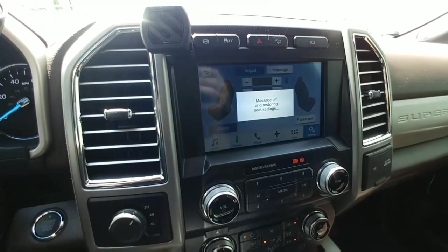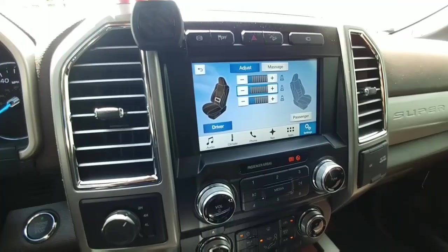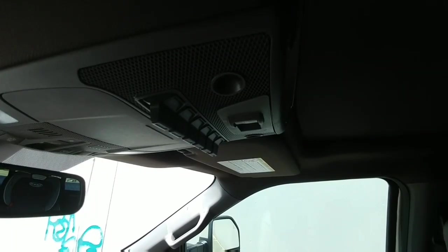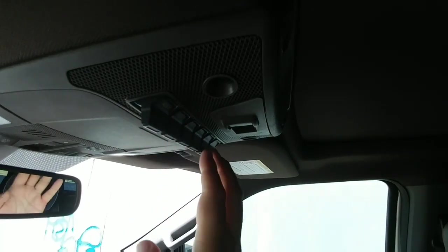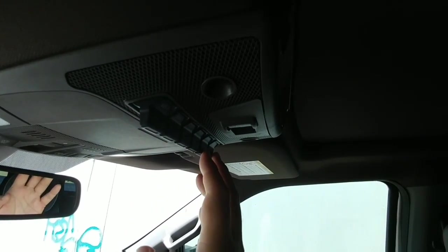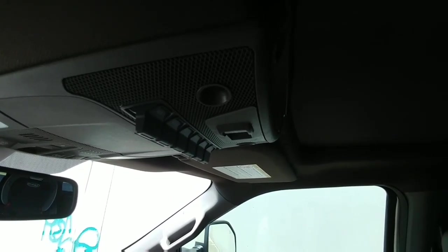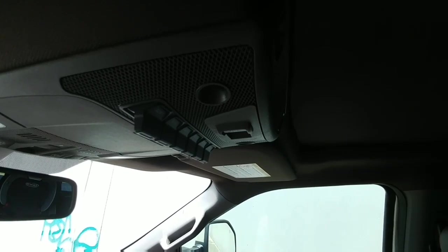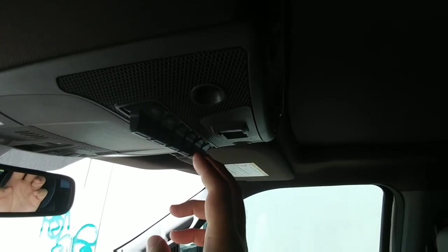When you hit the adjust button, it restores everything back to your settings from before the massage feature. This truck also has six upfitter switches — four of them at 25 amps and two at 40 amps. You can wire the last two so they stay on all the time by simply swapping a fuse under the hood, moving it from one slot to another. Now you have those two 40-amp upfitter switches that you can run even with the engine off.